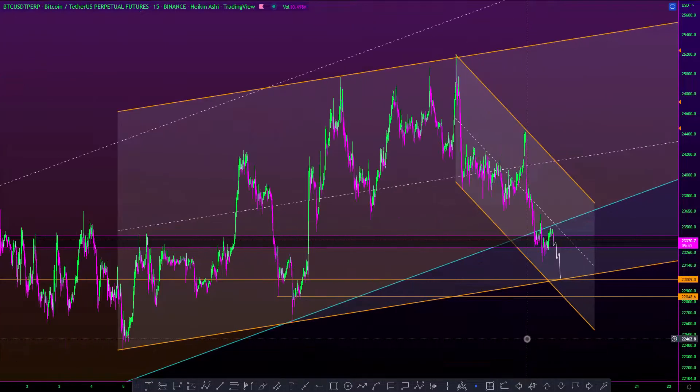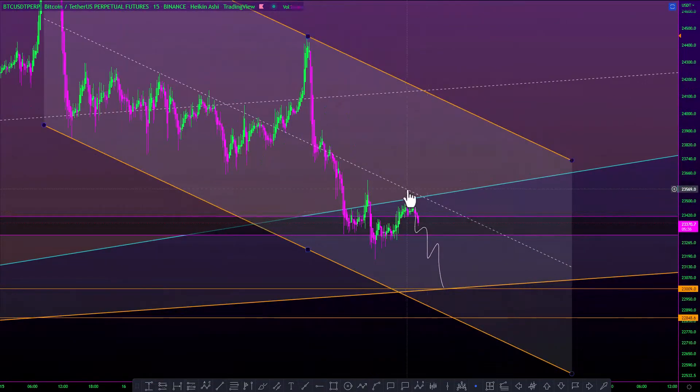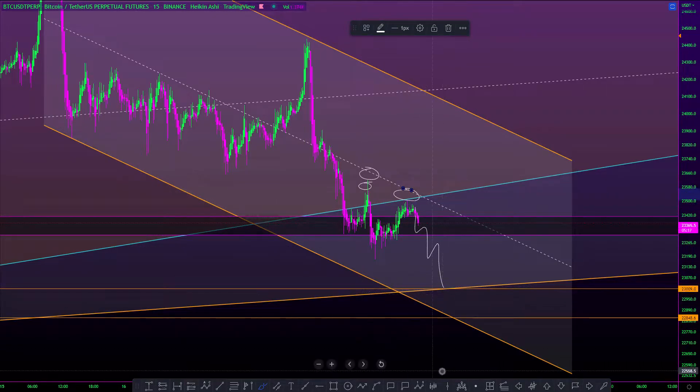Having said that, if BTC rejects from here — you can see it is currently facing some nice rejection — there is a sign of weakness. The wick that went up yesterday, you can see there is now more sign of weakness. If it rejects from the bottom of this parallel channel, I think it will go and tap the lower areas, and there is nothing wrong with that.